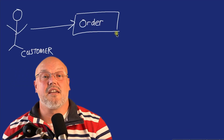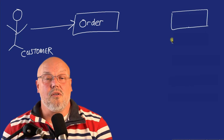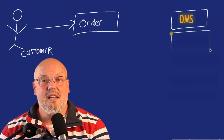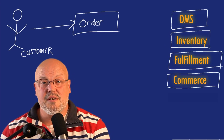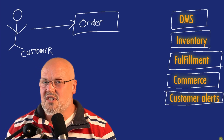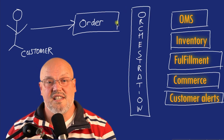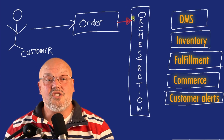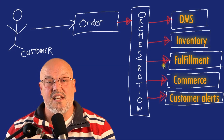Just a customer making an order could call many different PBCs. It could call the order management system, the inventory system, the fulfillment system, core e-commerce, and even customer notification services. All of these microservice calls across all of these PBCs need to be orchestrated.